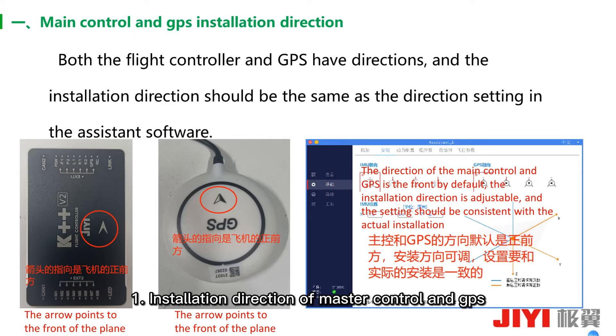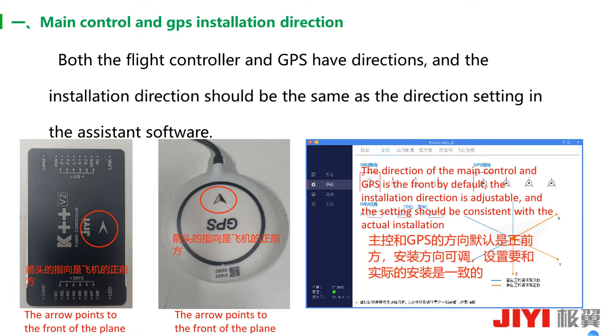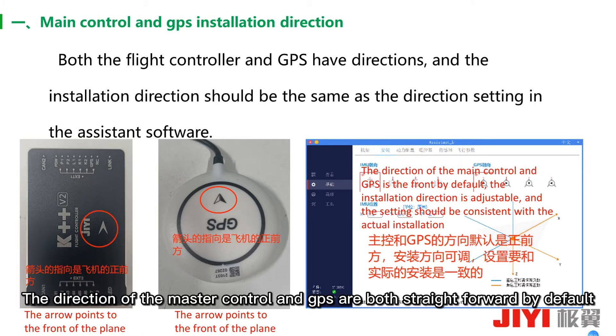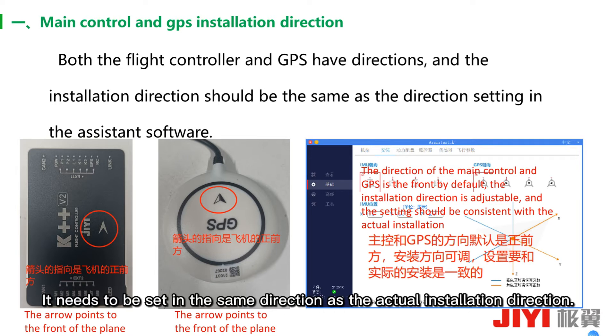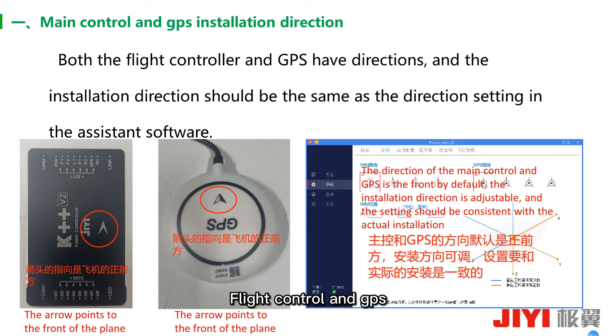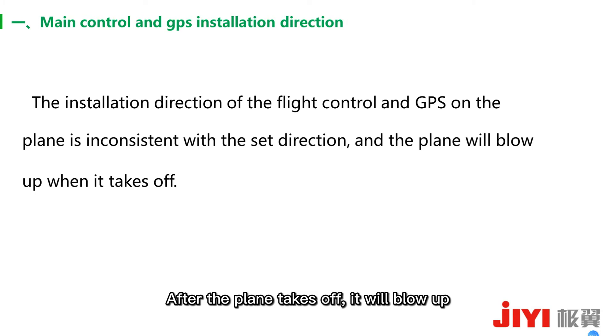First: installation direction of master control and GPS. Both the master control and GPS have a direction. The installation direction should be the same as the direction set in the assistant software. The master control has an arrow, and the direction of the arrow is the front of the plane. GPS also has an arrow, which also points to the front of the plane. In the assistant software, there are IMU heading and GPS heading. The IMU heading refers to the master control direction. The direction of the master control and GPS are both set to forward by default. If the actual installation direction is inconsistent, it needs to be set to match the actual installation direction. If the flight control and GPS installation direction on the EFC are inconsistent and not corrected, after the plane takes off it will crash.